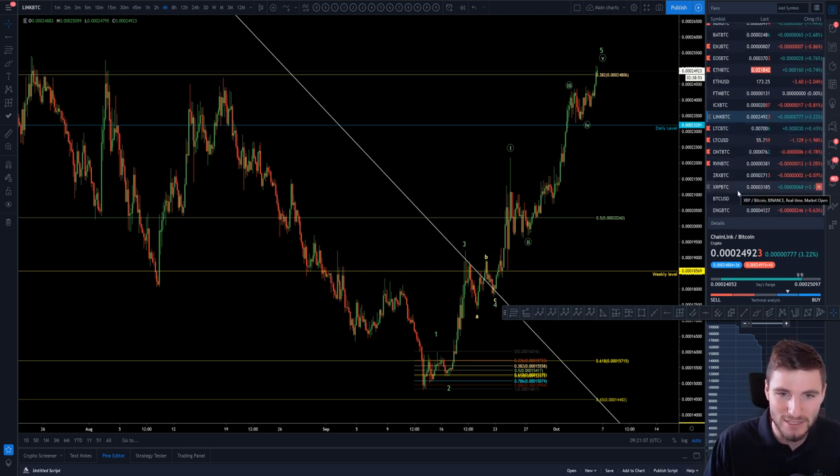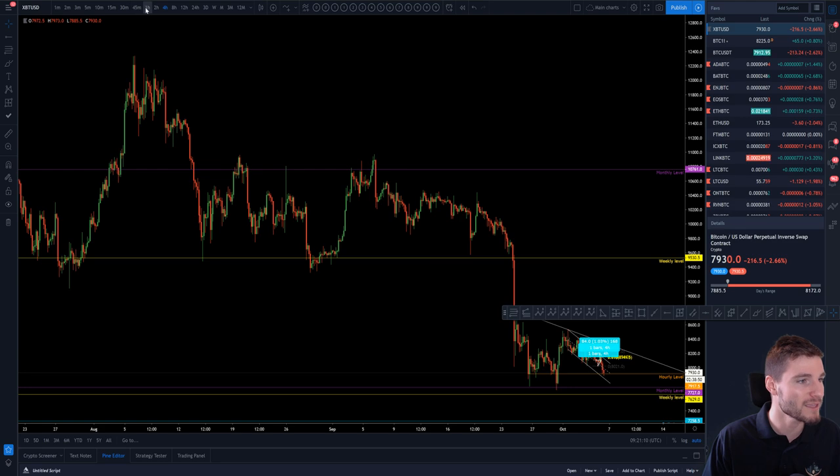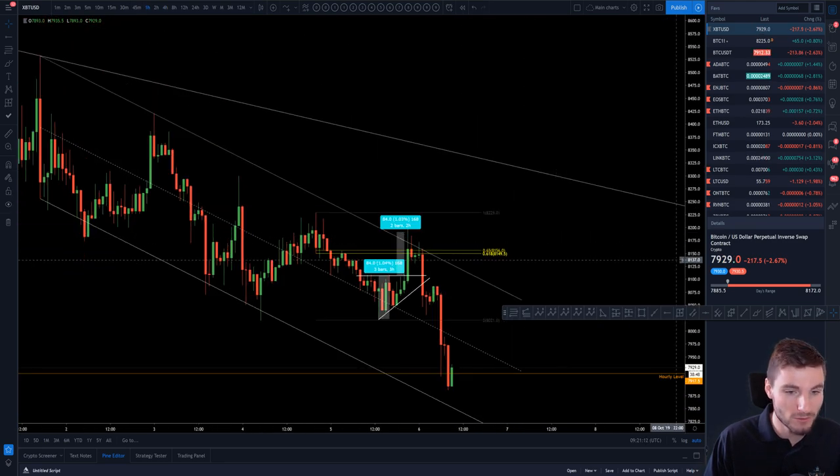XRP is another one that's actually traded very bullishly recently. But yeah, that's sort of how I'm looking at Bitcoin right now.